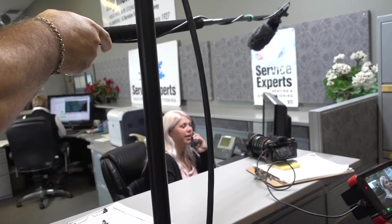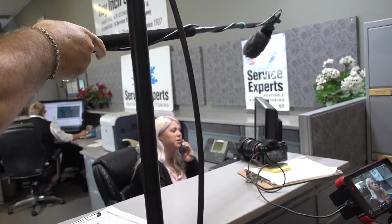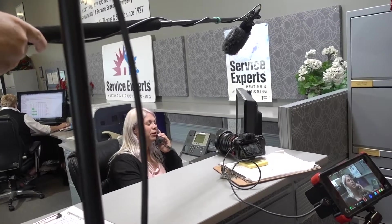I have an opening for Tuesday at 9 o'clock. Well, Steve will see you Tuesday at 9 o'clock. Is there anything else I can help you with? Thanks, and have a great rest of your day.